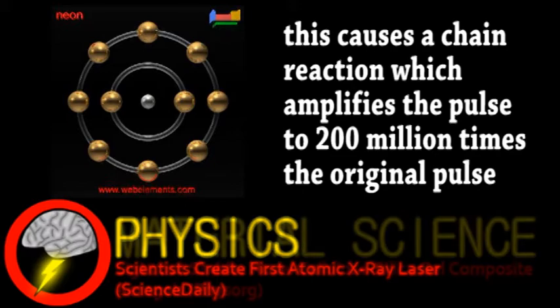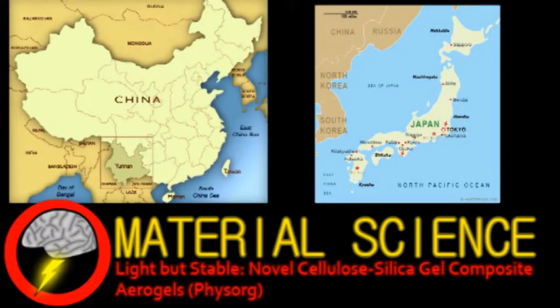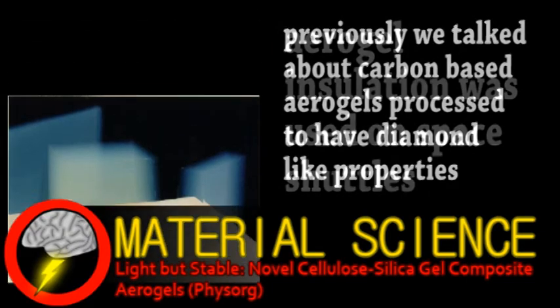Now for a quick update from the world of material science. Researchers in China and Japan have developed a new composite aerogel with some interesting properties. We've mentioned aerogels on Brainstorm before, but essentially they're gel-like structures that contain air instead of liquid. These materials are generally over 99% air with the solid structure commonly made of silica. They're also semi-transparent, non-flammable, and have incredible heat insulation properties.